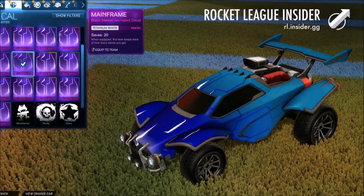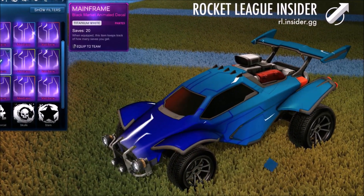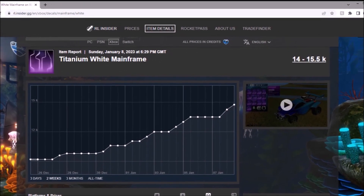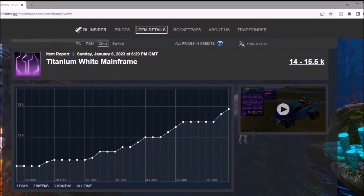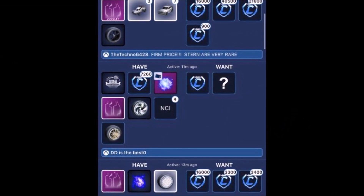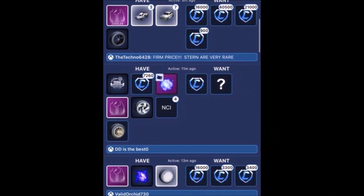Number 3 — the White Mainframe. This was 8k while the Octane was in the shop, and now it's practically doubled. You can literally see the spikes have been continuous over the past two weeks, jumping up ridiculously. Right now people are looking for around the maximum value, which is around 16k.